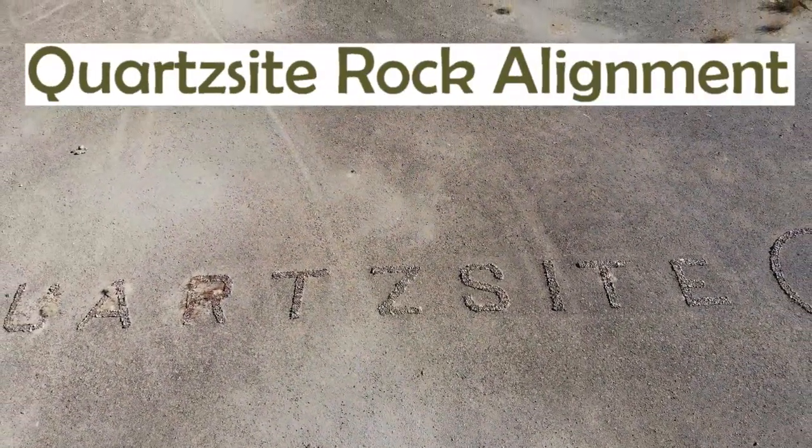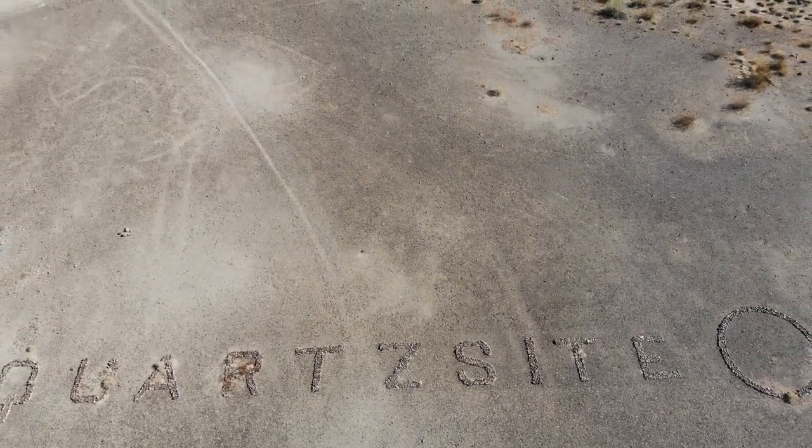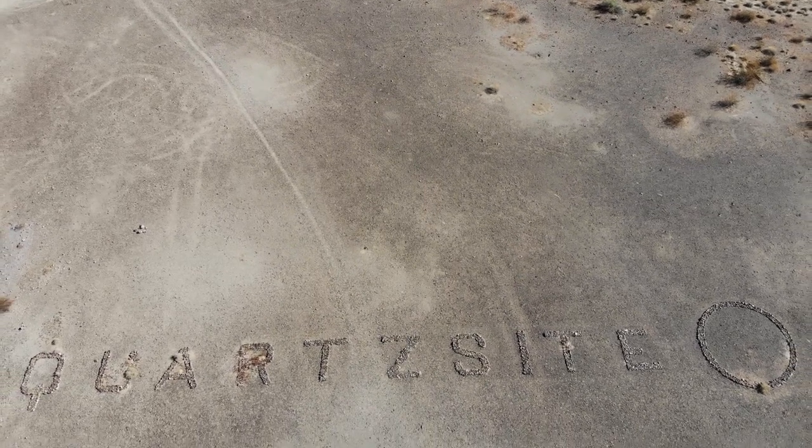The Quartzsite rock alignment off of Fumosa Road is left over from World War II. It consists of the word 'Quartzsite' spelled out along 100 feet of the desert floor.